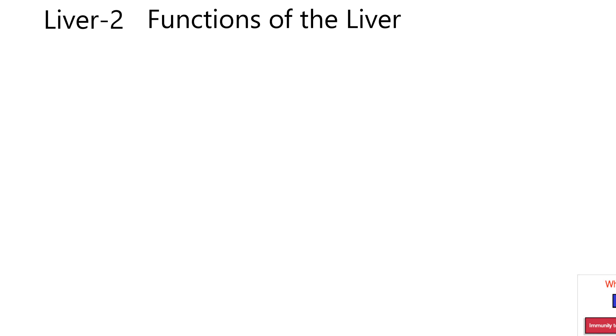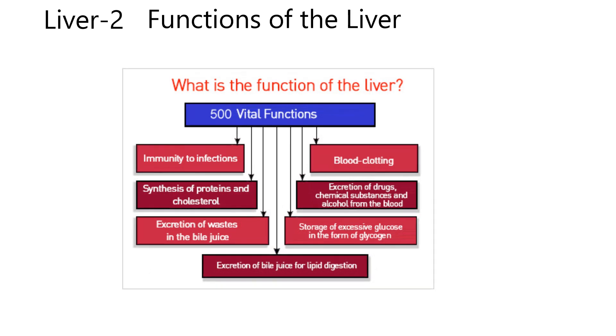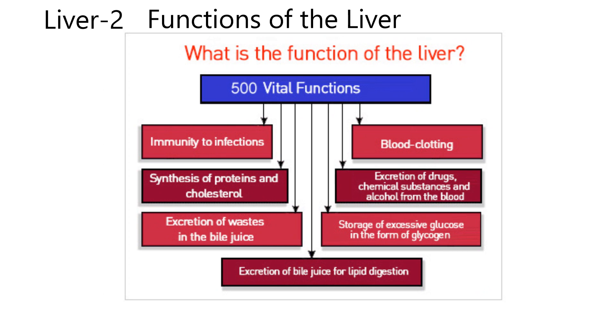I found this neat diagram and I want to make a point about it. It says, what is the function of the liver? And they're going to say it has 500 vital functions. What they're talking about is if you count up every little enzyme step, you might get up to 500. I want to concentrate on the main ones. These all pertain to our dogs, cats, horses, and most of the mammals.